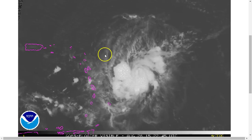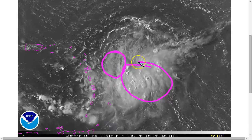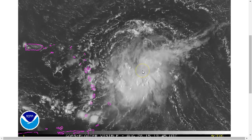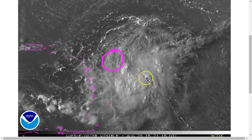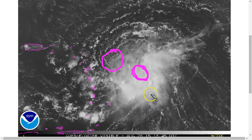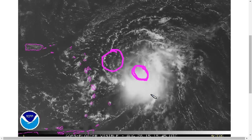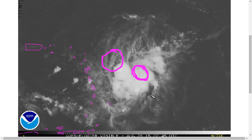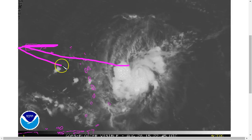Erika is still struggling. You can see the low-level center is now exposed away from the deep convection to the southeast. As we talked about yesterday, Erika is decoupled, with the low-level circulation to the northwest and the mid-level circulation back here. You can see that little bit of curling in the thunderstorms indicating the mid-level center. They are not vertically stacked, and this is not good for a tropical storm. Erika may even weaken as it moves through the islands over the next day or two.